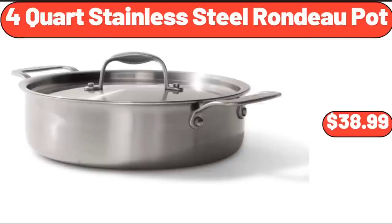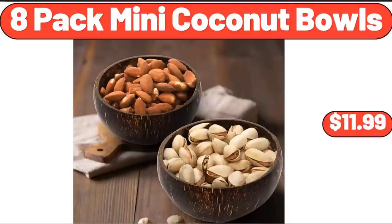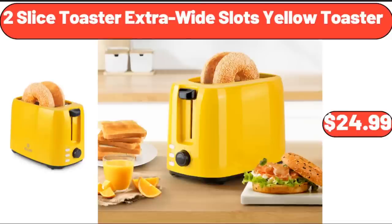4-Quart Stainless Steel Rondo Pot, $38.99. Coffee Mugs Set of 4, $18.99. 8-Pack Mini Coconut Bowls, $11.99. Paraqua 24-Pack Natural Spring Water, $3.85. 2-Slice Toaster Extra Wide Slots Yellow Toaster, $24.99.